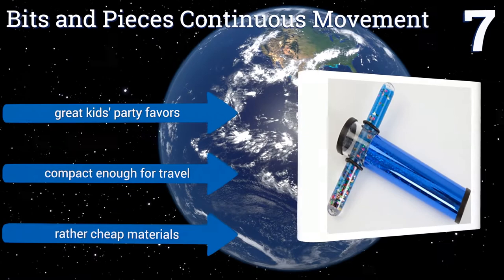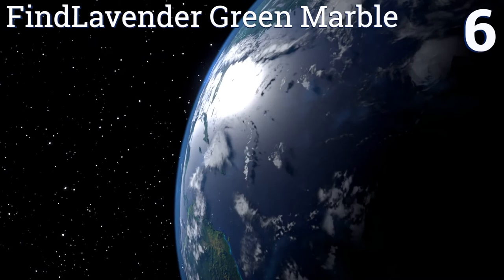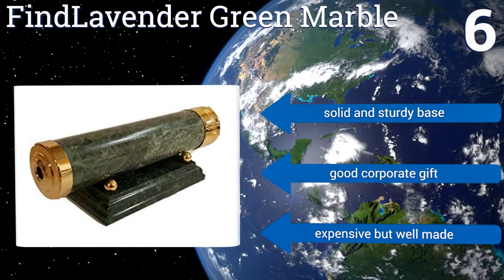Coming in at number 6 on our list, this fine lavender green marble kaleidoscope is so handsome from the outside that you won't even want to lift it off its base to look through the barrel. The view within is equally striking though, being provided by a collection of colored bits and a glass dome. It includes a solid and sturdy base and makes a good corporate gift. It's expensive but well made.